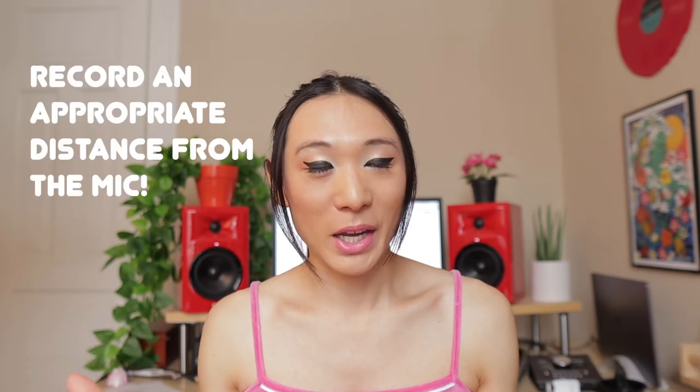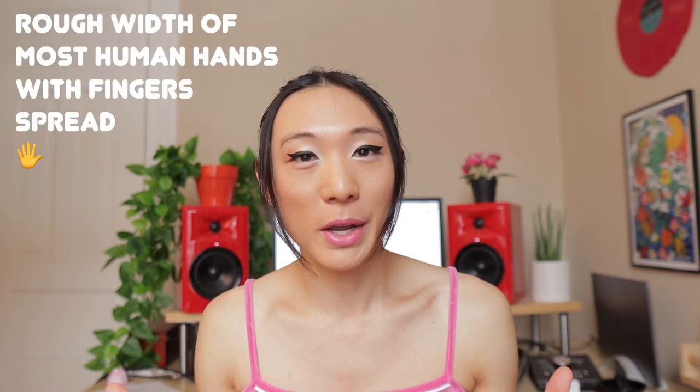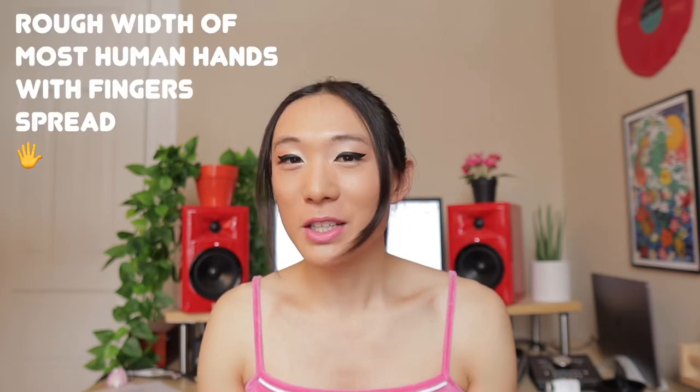Tip number two: record an appropriate distance away from the mic. Generally speaking, that's anywhere from 6 to 12 inches away. This can be approximated easily with the five-finger rule — you take your hand, spread your fingers apart ever so slightly, and the distance from the tip of your thumb to the tip of your pinky is roughly the distance that works for most people and most scenarios.